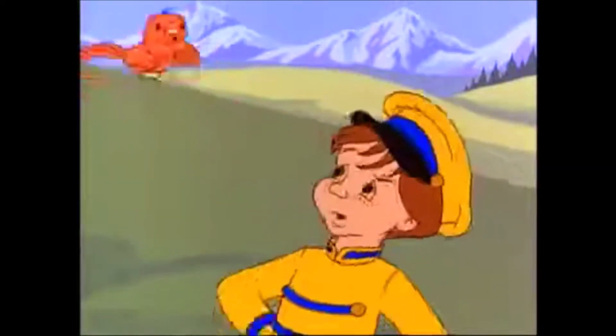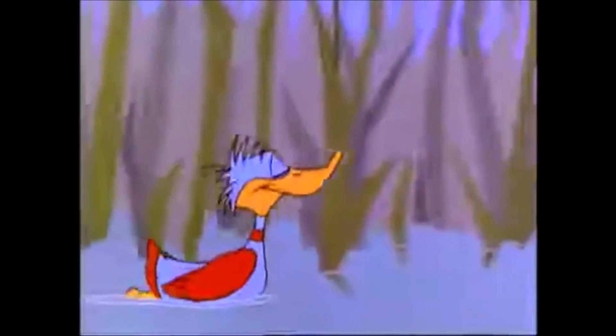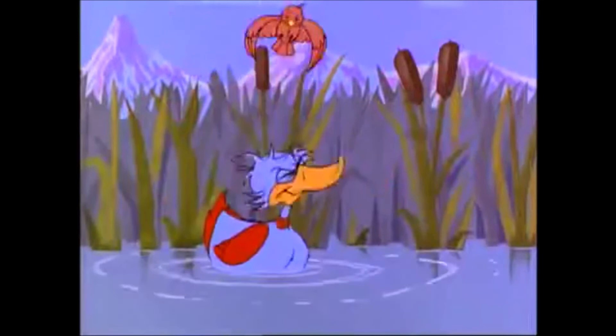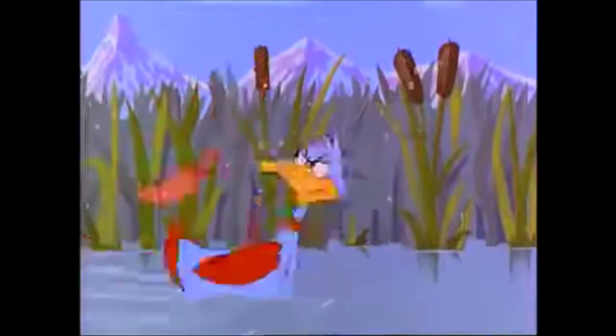The bird noticed the duck. 'How'd he get out here?' she wondered, so she decided to ask the duck herself. But the duck was only interested in his long-awaited swim. The bird did not like being ignored. 'How can you throw yourself down there in the water like that? No self-respecting bird can swim.' But the duck couldn't be bothered, and on and on it went.